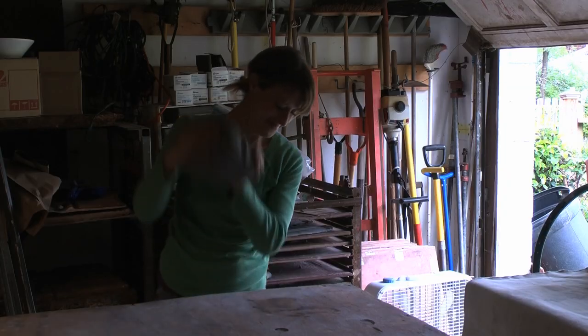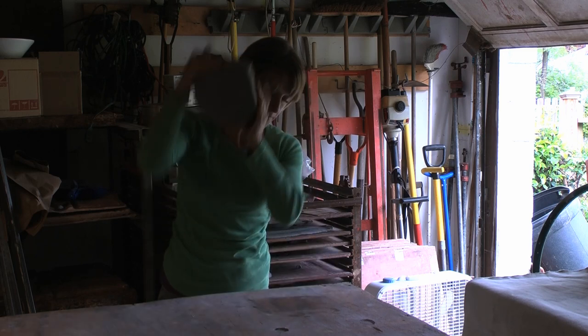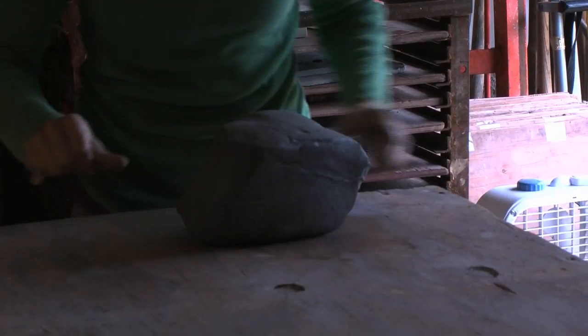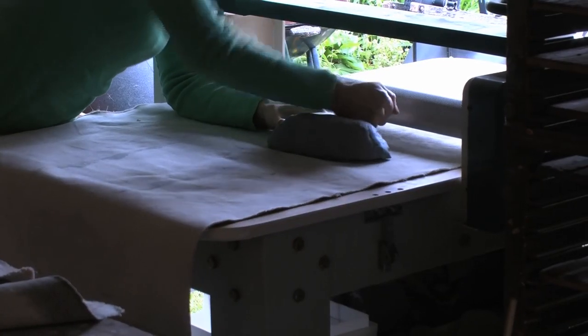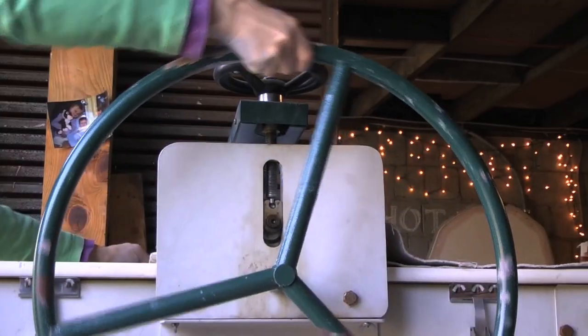Fired Earth Designs is a ceramic art tile studio. I've always worked with clay ever since I was a small child. I studied it throughout high school and college, and after college I continued studying ceramics, but I wanted to find something to do with it that wasn't quite pots and bowls and coffee cups, which everybody does.